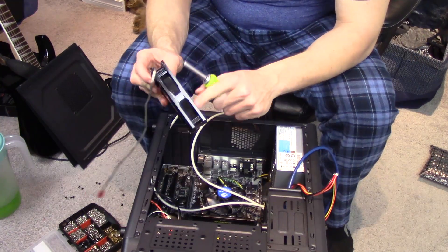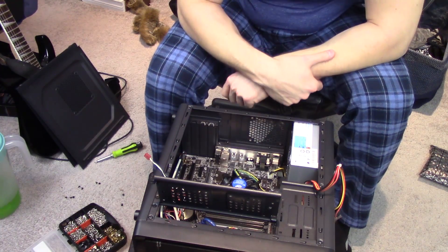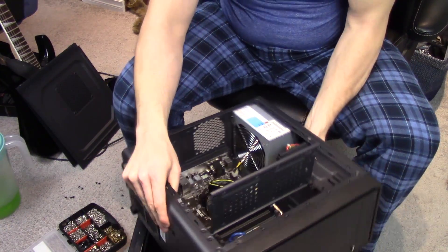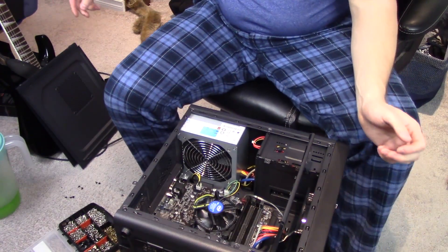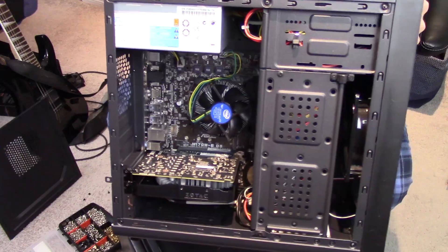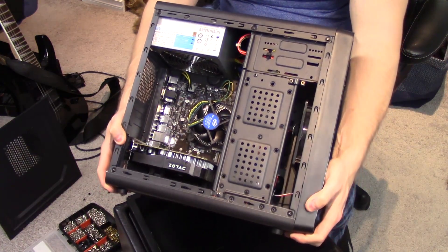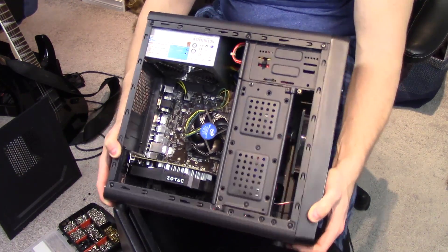Found an old, perfectly functional 120mm Cooler Master fan that we're going to throw in the front of this thing - which I accidentally configured as a front exhaust. Now that I have all the excess cables tied down on the front side at the very least, it is time to install the graphics card. There you have it - there's the finished build, that's what she looks like. Now let's plug it in, plug in my capture card, and see if we can get some game footage.